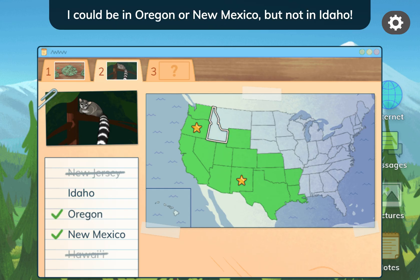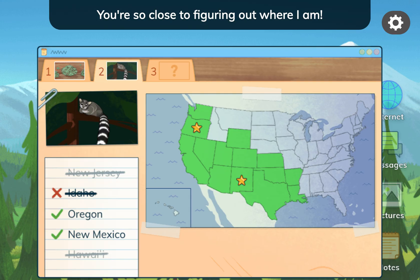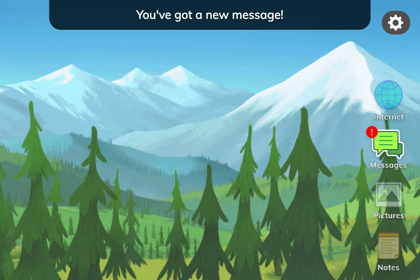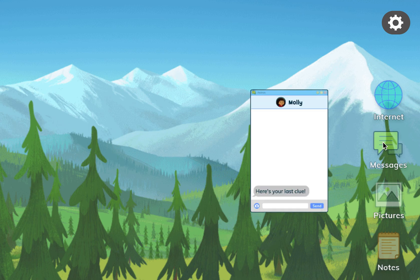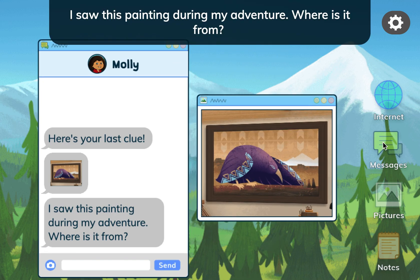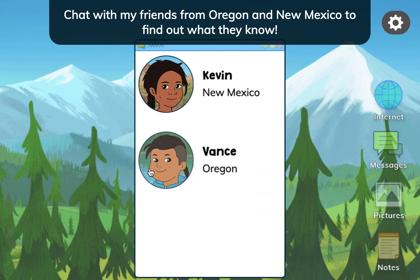I could be in Oregon or New Mexico, but not in Idaho. You're so close to figuring out where I am! You've got a new message! Here's your last clue! I saw this painting during my adventure. Where is it from? Chat with my friends from Oregon and New Mexico to find out what they know.